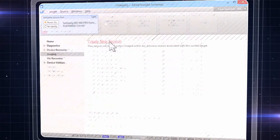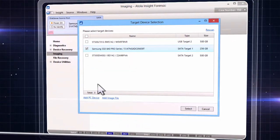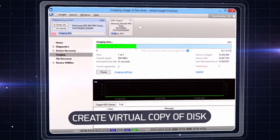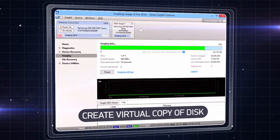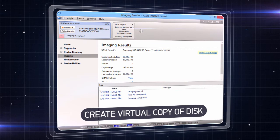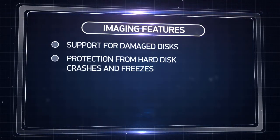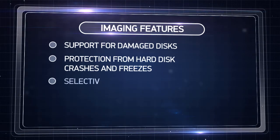If data storage is damaged and there's a risk of information loss, Atolla will quickly make an exact bit-to-bit virtual copy of the disk. Recovery will not even touch the physical original. With our powerful hardware and unique drive imaging algorithms, you can safely examine damaged disks.